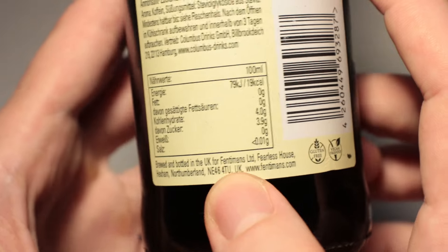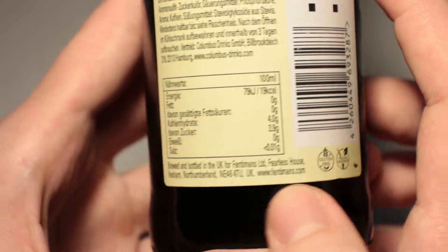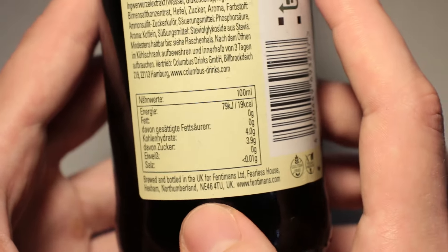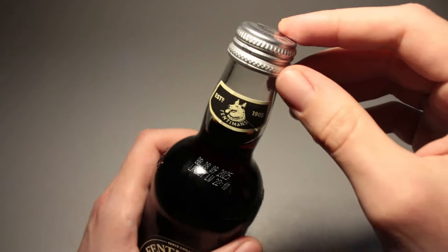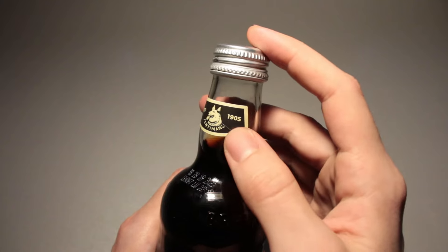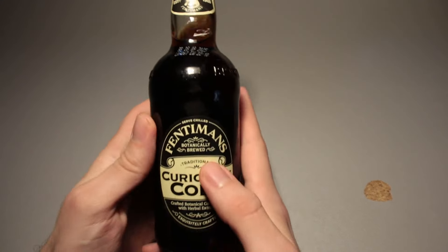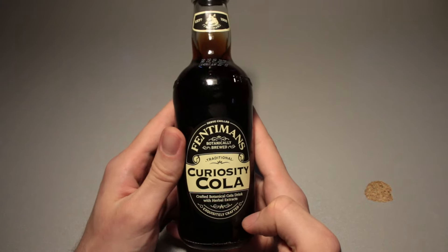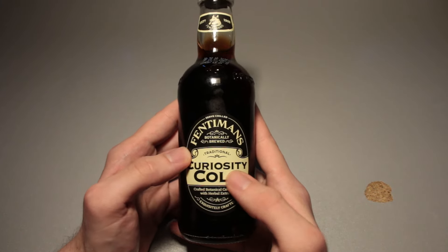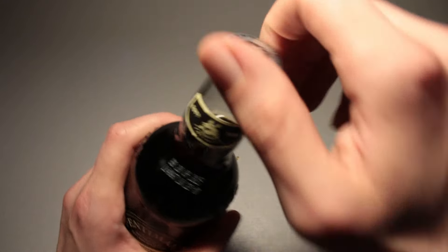Brewed and bottled in the UK for Fentiman's Limited Fearless House. I'm fearless as well — I see a dog on this and I will open this still. Established in 1905. Never heard of Fentiman's. Have you heard of this brand before? Curiosity Cola. There were two bottles of this on the shelf and I took one of them. Let's open it up.